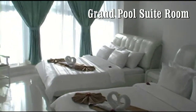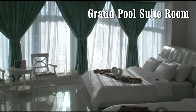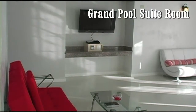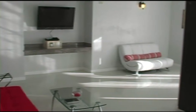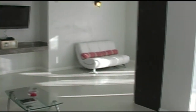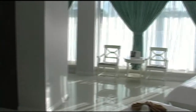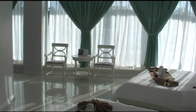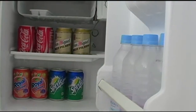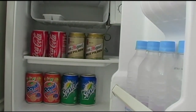Here we have a grand pool suite room. This is a very large room — there are two of these rooms. You can see just how large and spacious this room is. It has a flat screen TV and remote control air conditioning split type unit. All of the rooms at Grand Vista come with your favorite creature comforts like a mini ref that's fully stocked with soft drinks, bottled water, and local San Miguel beer.